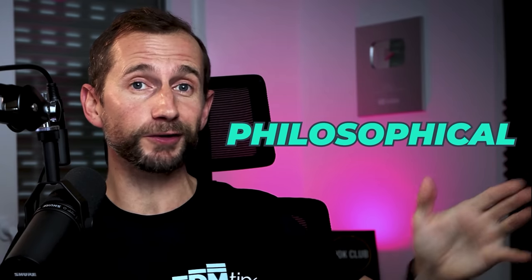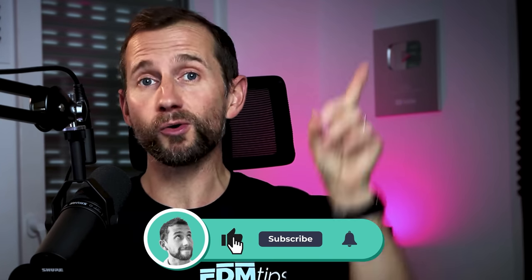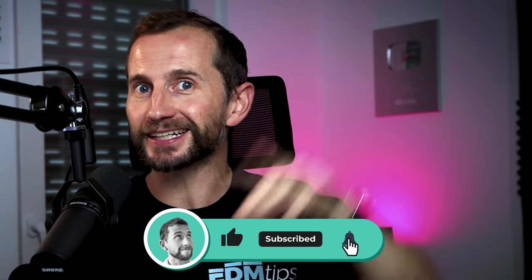Some of this has been philosophical and holistic, so if you want technical things you can apply today, I've put together 14 of my most actionable mixing tips which will instantly make your music sound more professional. Consider subscribing to my channel for music production tips each and every week, give that notification bell a tinkle, and I'll catch you over at that next video.